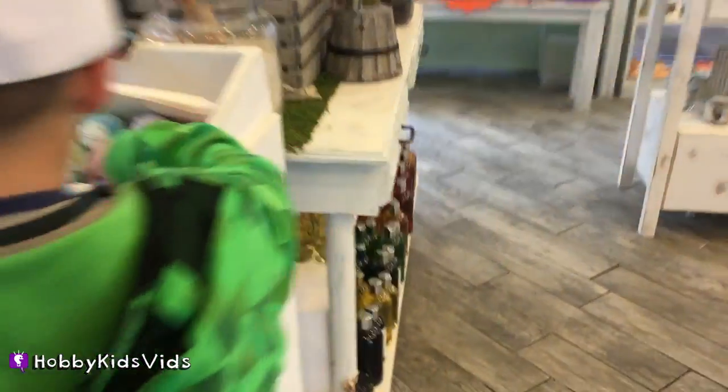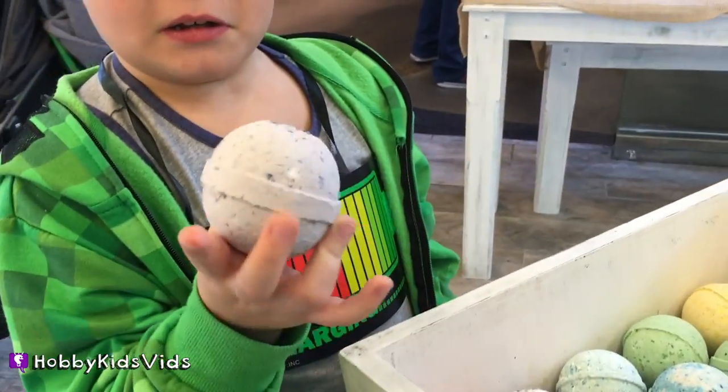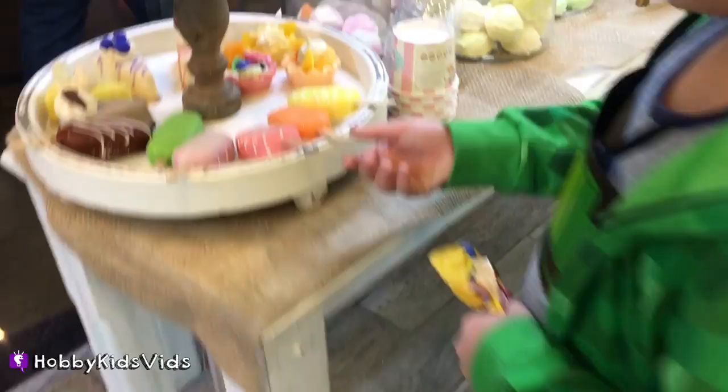Oh, what are these? Is this soap? Bath bombs. It's like a bath bomb. Oh, that's good.